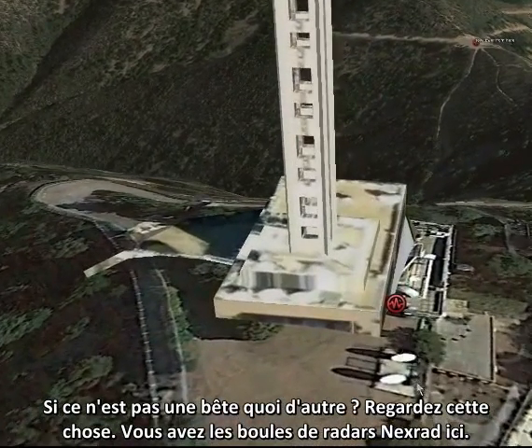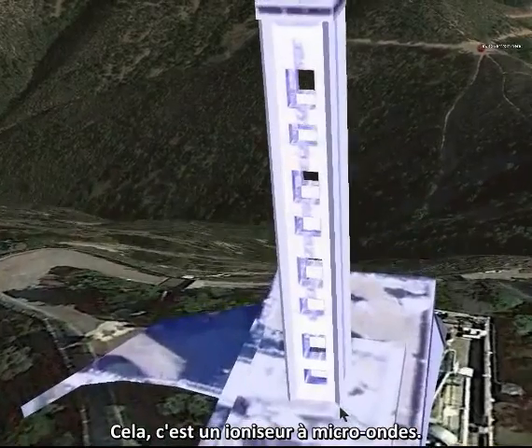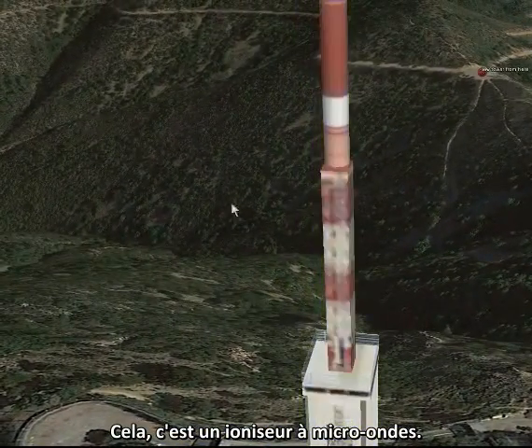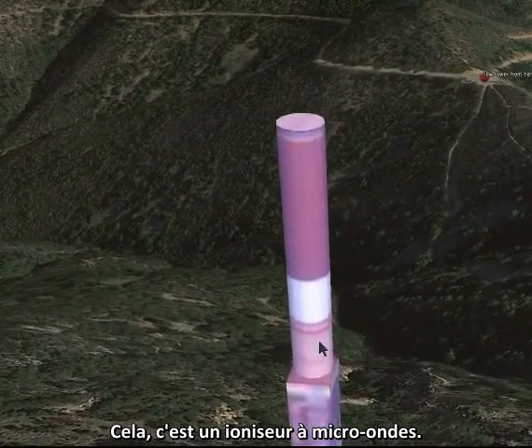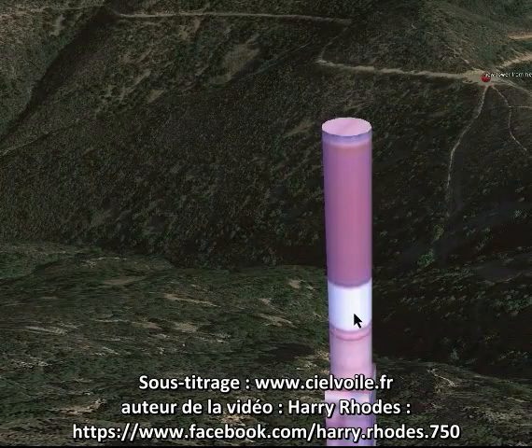And you've got NEXRAD bulls here. That is a microwave — how about that?